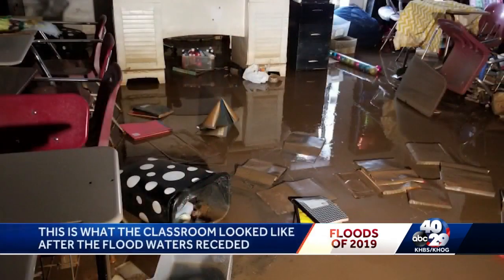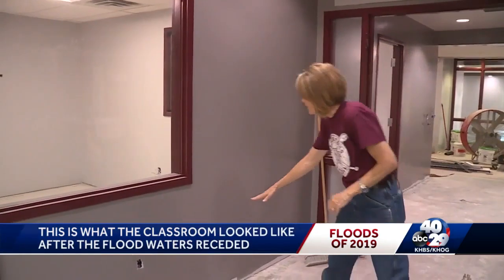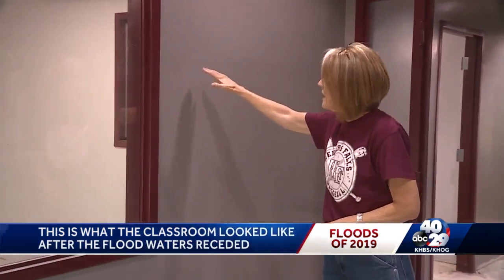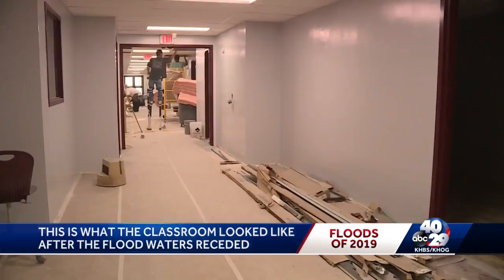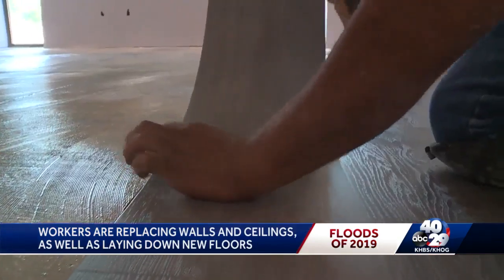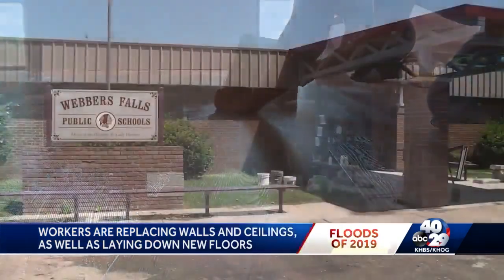This is what classrooms look like after the floodwaters receded. Mud coated the floors and walls. 'We had around 18 inches of water, and by the time we came into the building, we had mold growing up this high.' Workers are leaving nothing untouched, replacing walls and ceilings, laying down new floors — all to get ready for the 300 pre-K through 12th graders that go to school here.